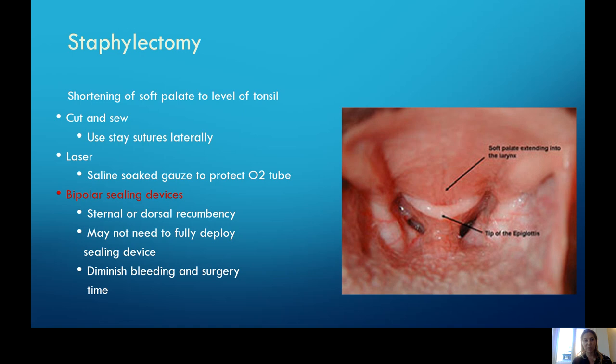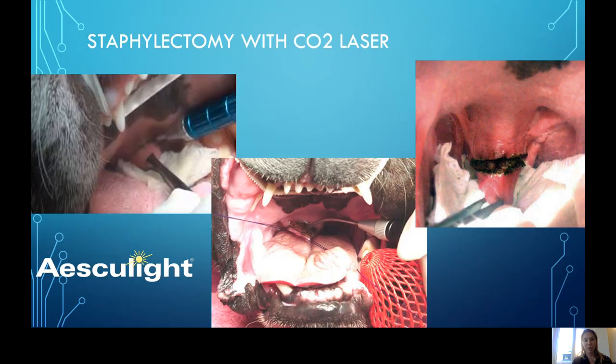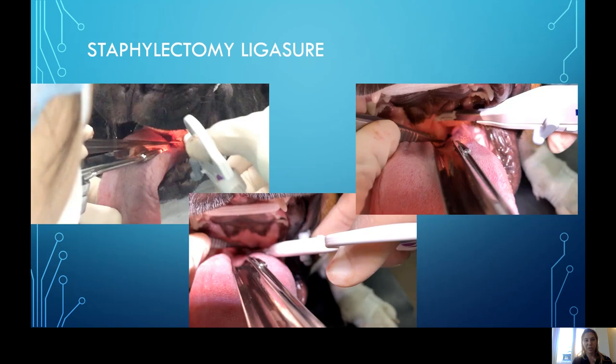This is addressed with a staphylectomy or shortening of the soft palate, done either with the traditional cut-and-sew method, laser, or — my preference — the bipolar sealing device or LigaSure. In my hands, that works really well. I keep them in sternal recumbency. I'll show some videos of how we deploy that device — it's quick, diminishes bleeding. Lasers have been reported but you do get a fair bit of char and there are laser safety issues to consider. Our technique of choice is using the small dog LigaSure — I don't fully deploy; it's done within really minutes to seconds.